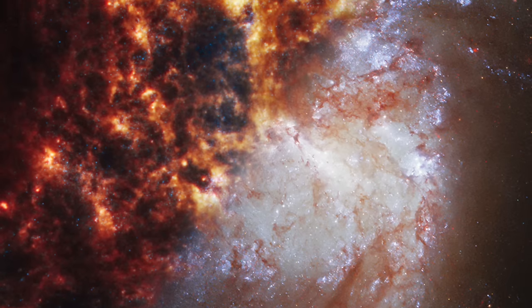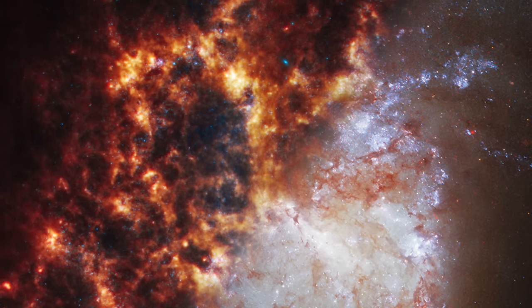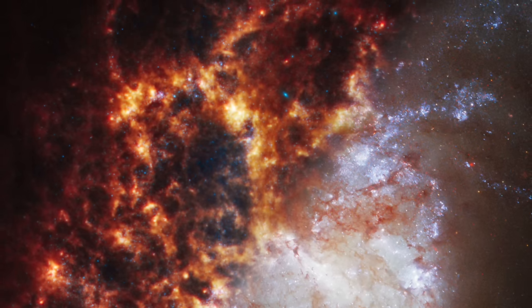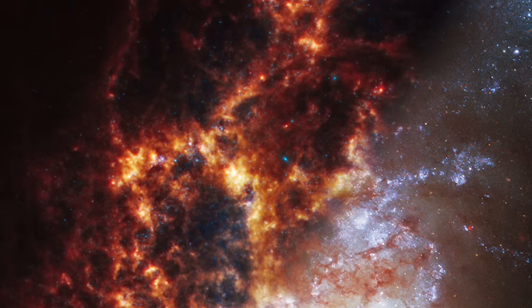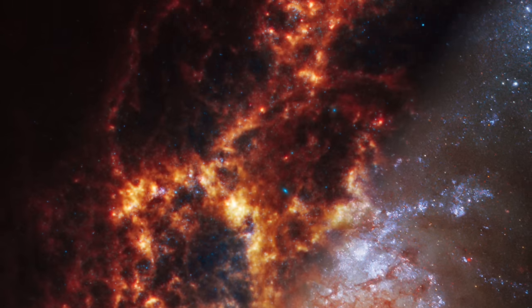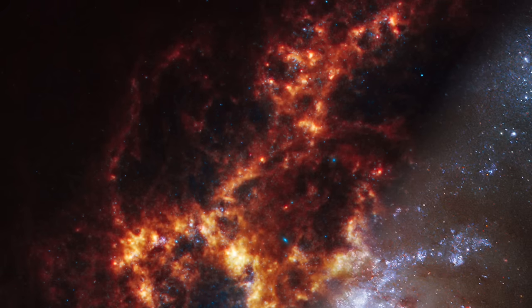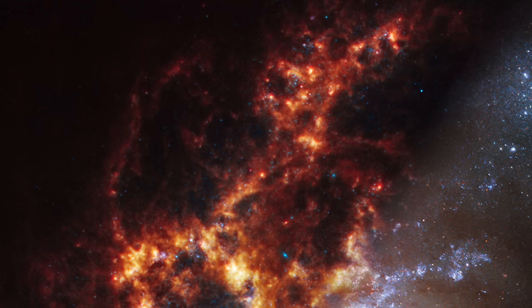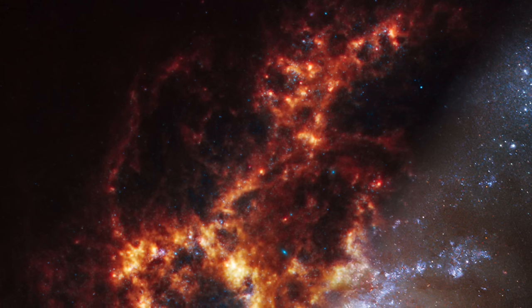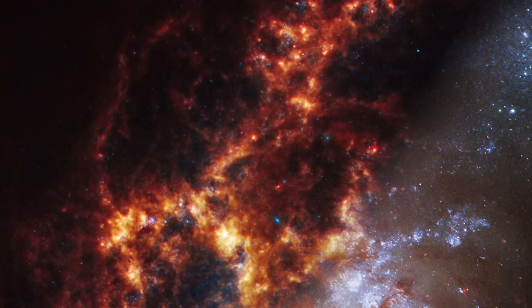Imagine a galaxy, NGC 1385, seen from a unique perspective where two of humanity's most advanced space telescopes — the James Webb Space Telescope and the Hubble Space Telescope — offer contrasting views that come together to tell a more complete story of cosmic wonder. This spiral galaxy, residing 30 million light-years away in the constellation Fornax, becomes a canvas for showcasing the marvels of the universe.